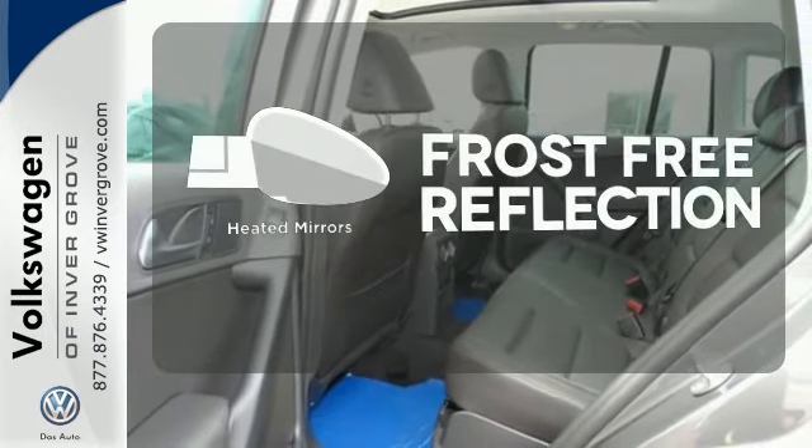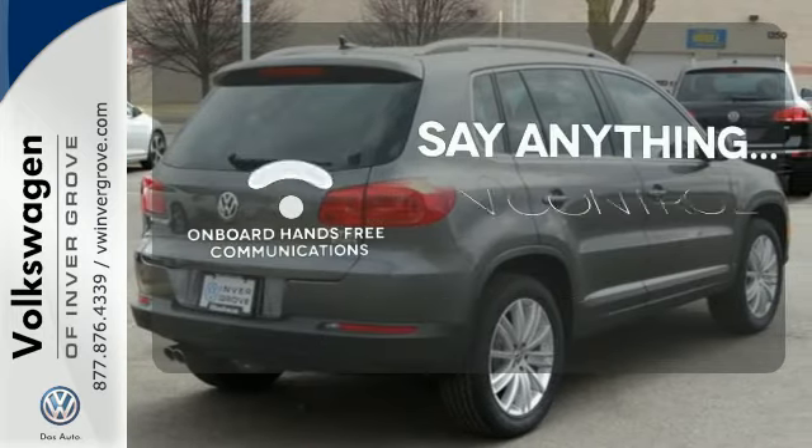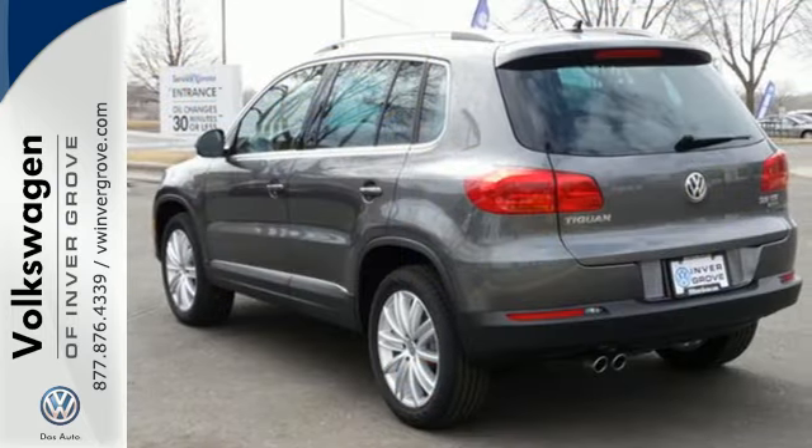Say goodbye to the frost and never leave your car with the heated mirrors. The power of your voice has never been more clear with onboard hands-free communication. Make your drive a pleasant one with this Volkswagen Tiguan.